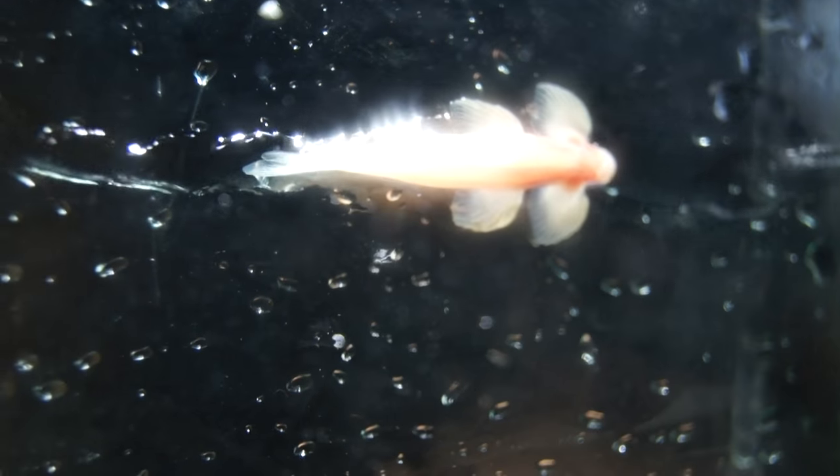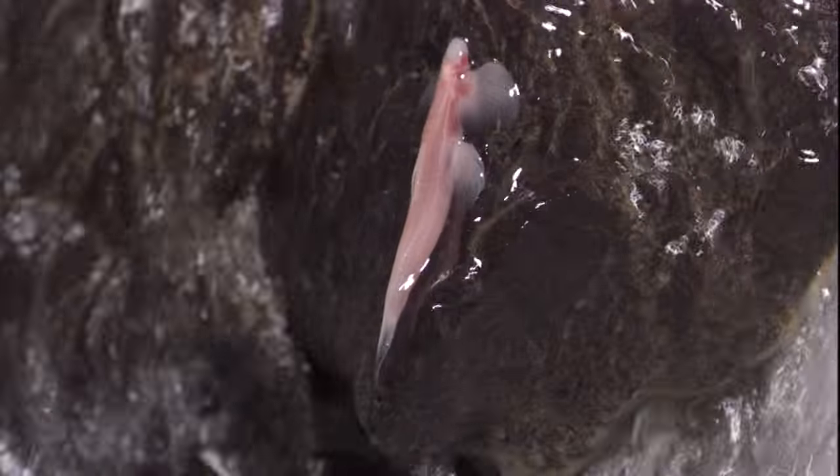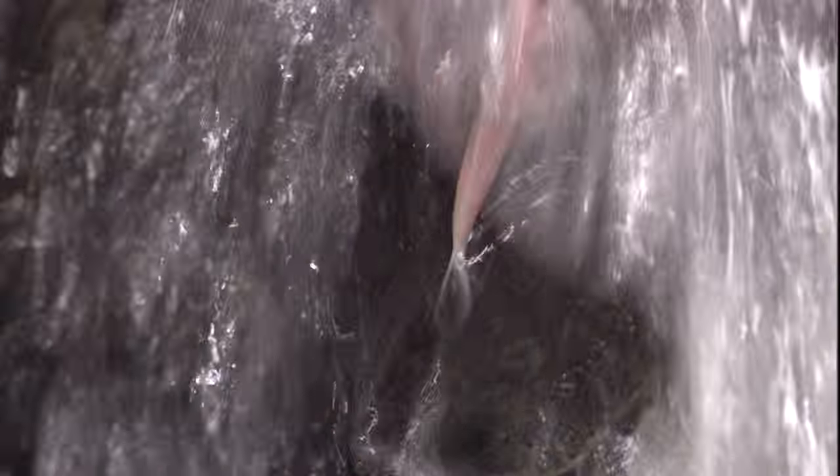Like a really awkward lizard, that slow march could teach us a lot about how our own fishy ancestors learned how to walk. This waterfall-climbing cave fish is incredibly rare — it lives in just eight caves in the world.